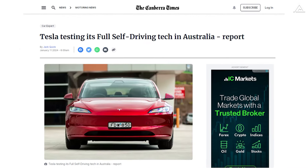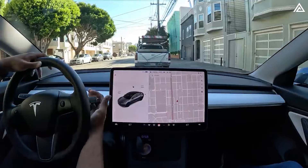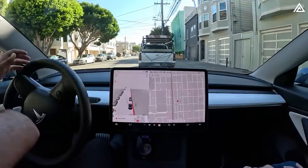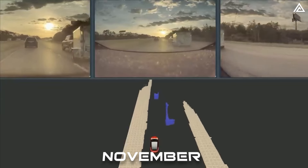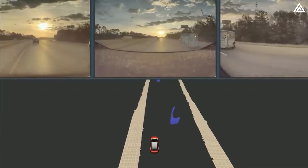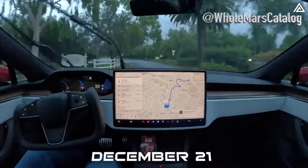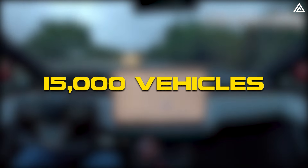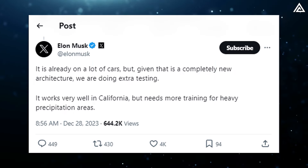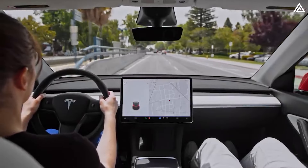As reported by the Canberra Times, Tesla is actively testing the latest version of its Full Self-Driving technology on Australian roads, along with testing in a dozen other countries. The initial rollout of FSD Version 12 began in late November, initially for Tesla employees. On December 21, version 12.1 was expanded to include a larger group of over 15,000 employee vehicles. Elon Musk has indicated the company is conducting extra testing on version 12 before making the software more widely available to the public.